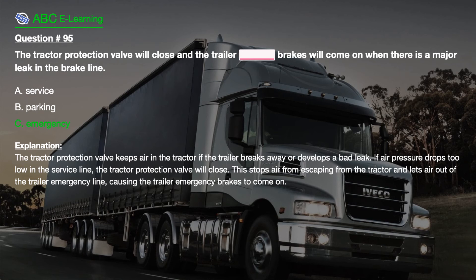Explanation. The tractor protection valve keeps air in the tractor if the trailer breaks away or develops a bad leak. If air pressure drops too low in the service line, the tractor protection valve will close. This stops air from escaping from the tractor and lets air out of the trailer emergency line, causing the trailer emergency brakes to come on.